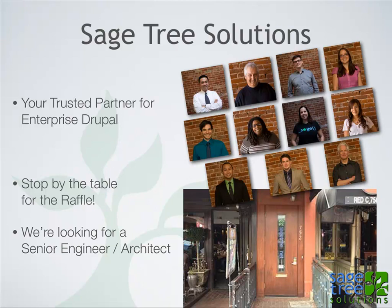My company is Sage3 Solutions. We are down in San Diego in the Gaslamp District. We do enterprise Drupal.